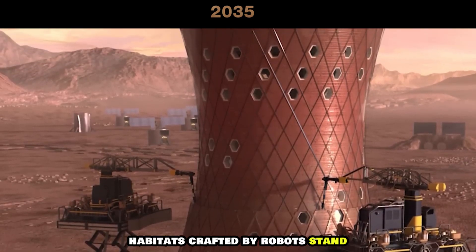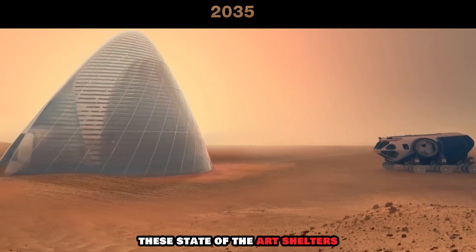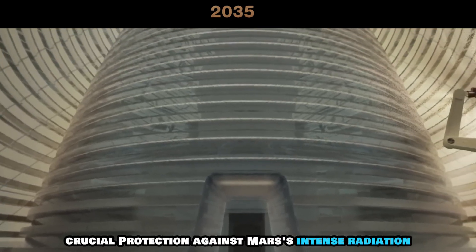Habitats, crafted by robots, stand waiting for their human inhabitants. These state-of-the-art shelters, made with 3D-printed materials, not only offer residents shelter but also crucial protection against Mars' intense radiation.